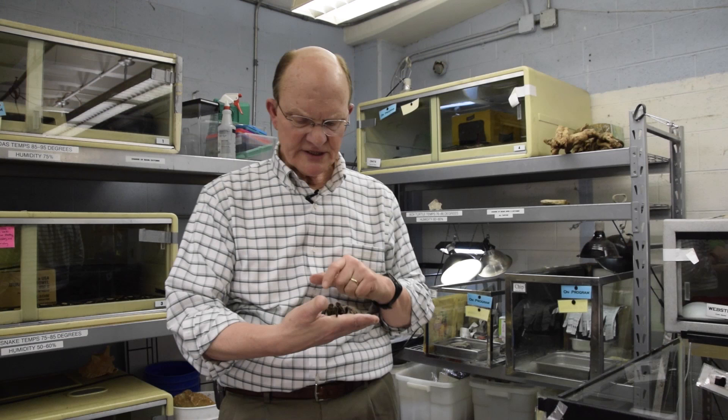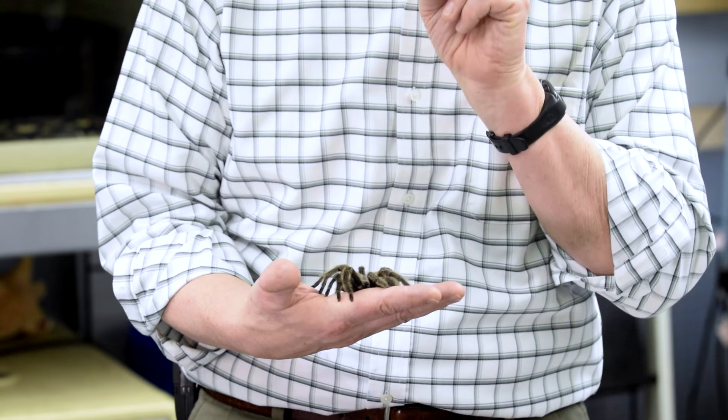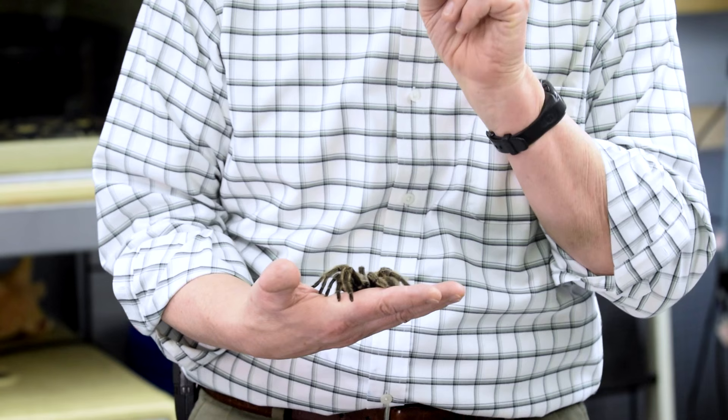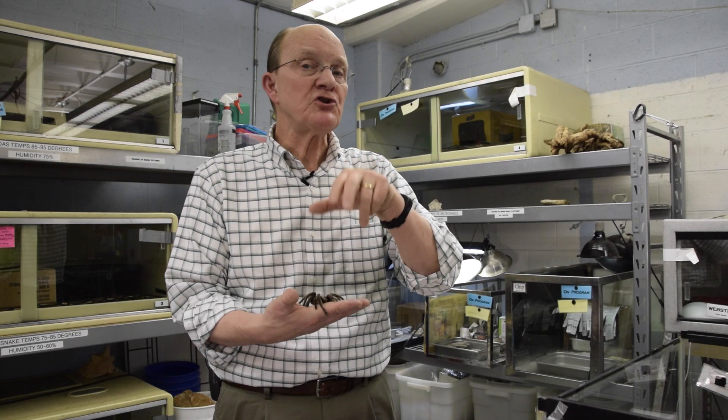Now let's talk more about what comes out of those fangs. A lot of people confuse the terms venom and poison. Simple and easy to tell the difference: poison is something that you consume — that you ingest, drink, or eat. Venom is injected into you. Because this spider has fangs, it injects venom into its prey. Venom is injected into the body; poison is something you consume.